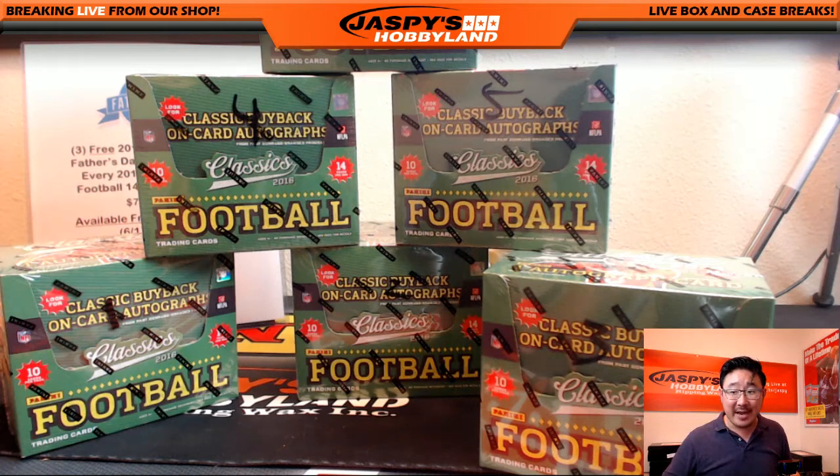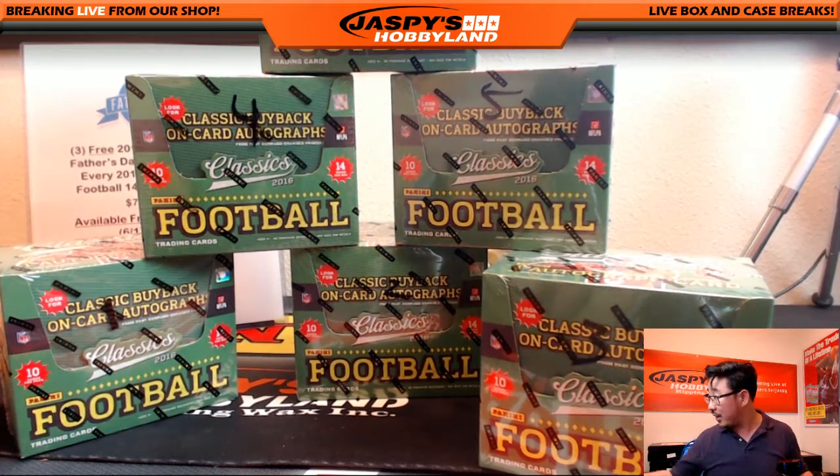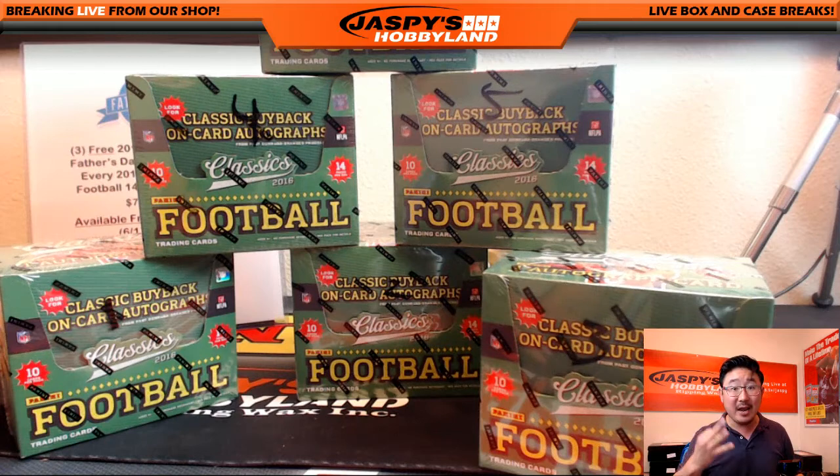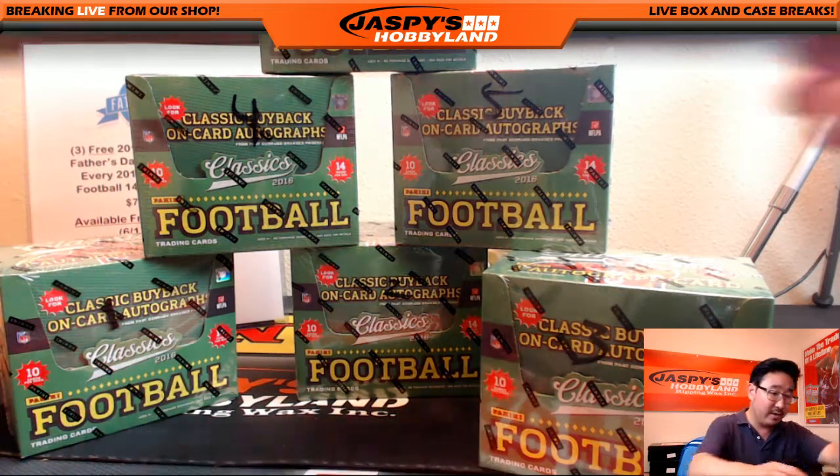Hi everyone, Joe from Jazby's Hobbyland here. We are doing a personal box break just for fun in the Breakers.tv Jazby room. Thank you very much to Jared for getting a personal box break of 2016 Panini Classics football, which includes three Father's Day packs which we'll grab after the break. He selects box three right here.